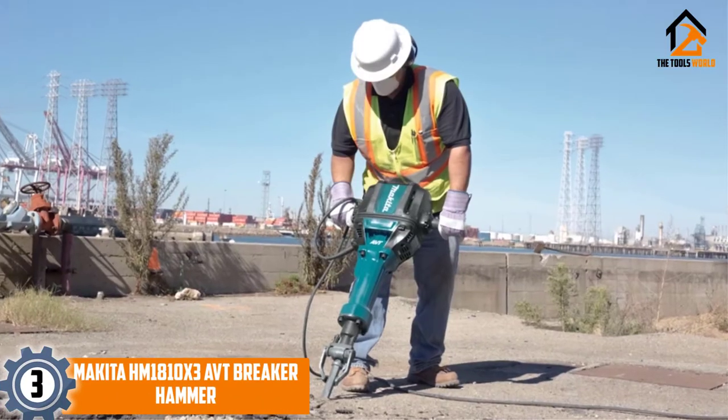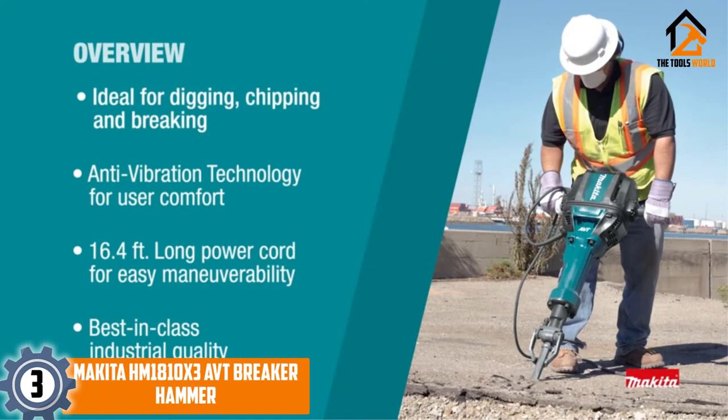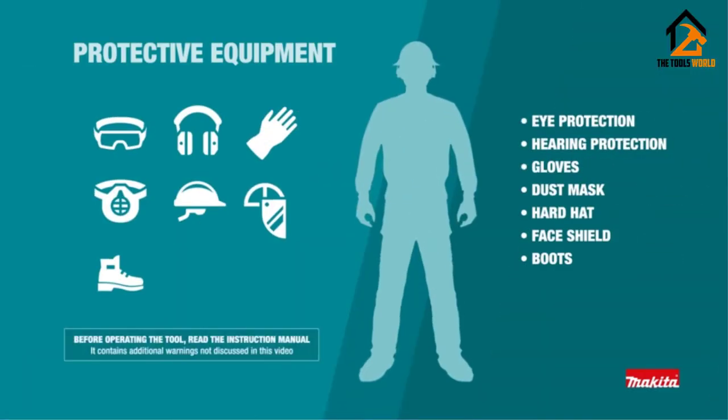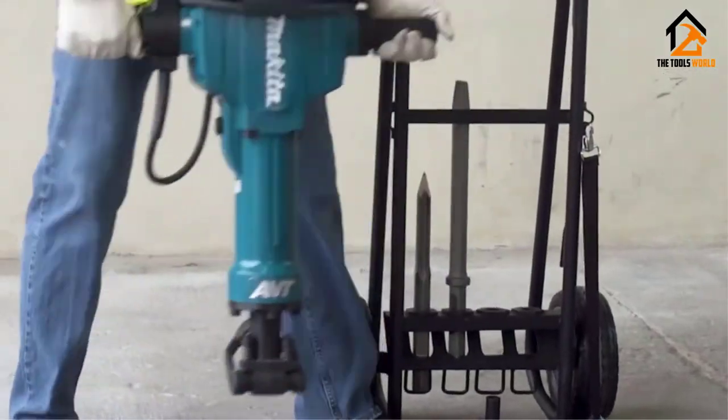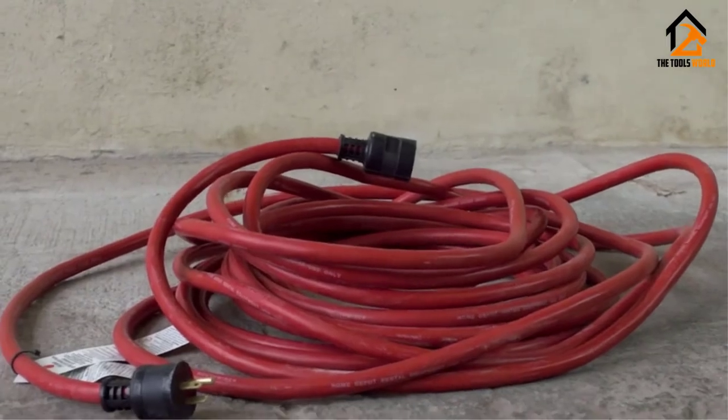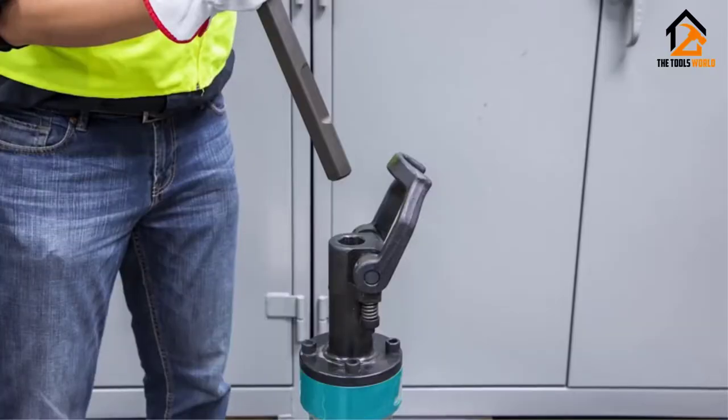At number 3, we have the Makita AVT Breaker Hammer. The Makita AVT Breaker Hammer is our premium-choice electric jackhammer. It uses a 15-amp motor to deliver a little over 45 feet per pound of force to whatever you want to break up. It runs at 1,100 BPM, and it is one of the quietest jackhammers on this list at a little under 107 dB.